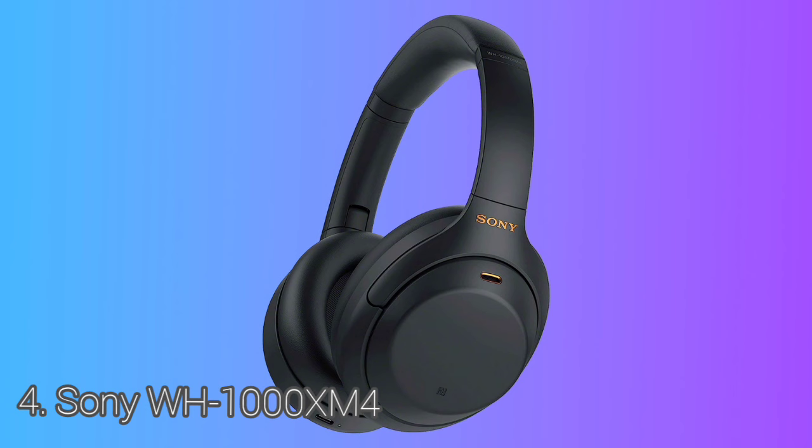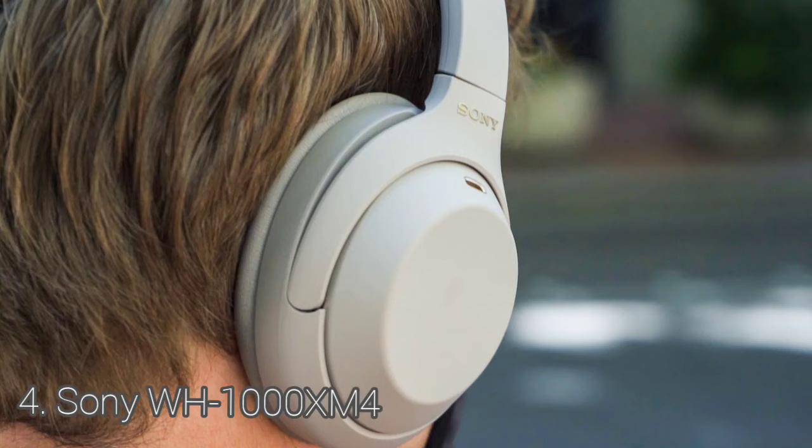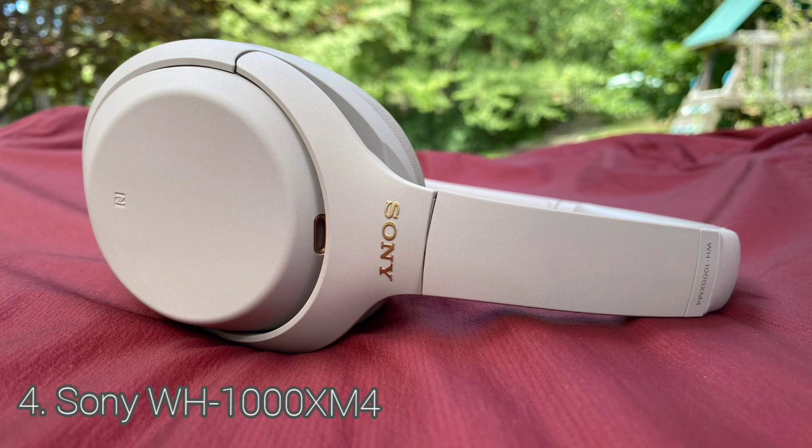The Sony WH-1000XM4 come with a great hard-carrying case that can help protect them from scratches, falls, and water damage. They are decently stable and will stay on your head while you're listening to music at your desk or walking around, but aren't ideal for intense exercise as they can move around a lot.